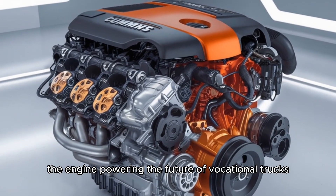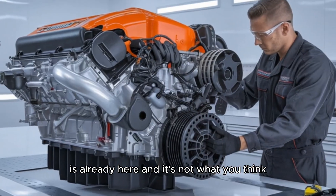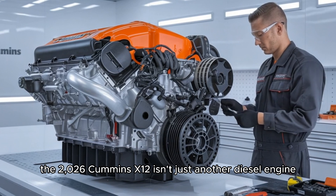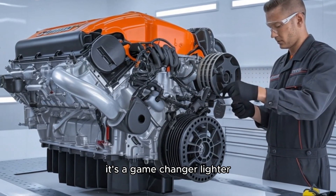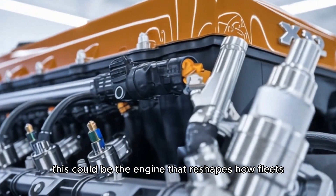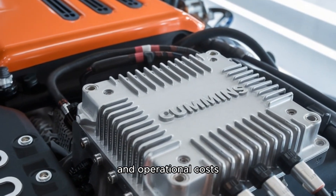What if I told you the engine powering the future of vocational trucks is already here, and it's not what you think? The 2026 Cummins X12 isn't just another diesel engine — it's a game changer. Lighter, smarter, and more efficient than ever. This could be the engine that reshapes how fleets think about power-to-weight ratios and operational costs.